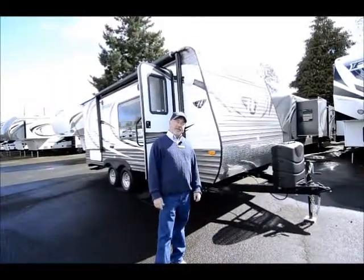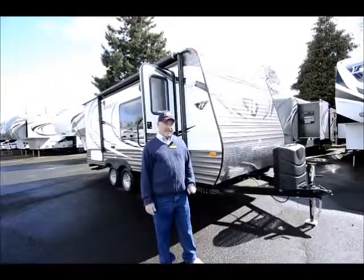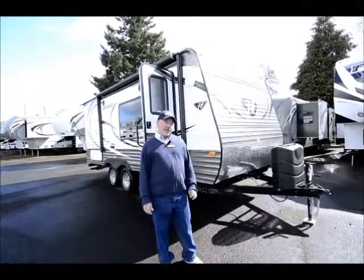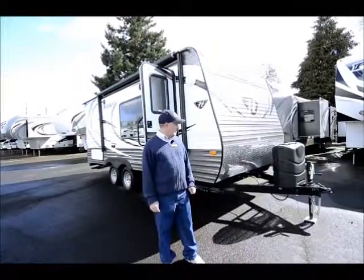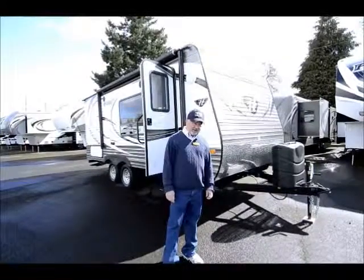It's a smaller trailer, but it is very accommodating — it has a good floor plan. It'll sleep quite a few people, but it's small enough where you can get this into a lot of spots, especially if you like to get off the beaten path.